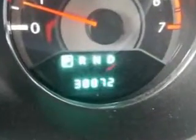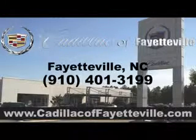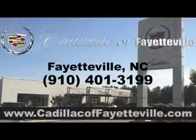Enjoy the drive and have peace of mind in this 2013 Chrysler 200. See us at Cadillac of Fayetteville today. Stop in today or visit us 24-7 at cadillacoffayetteville.com. We'll see you next time. Bye.